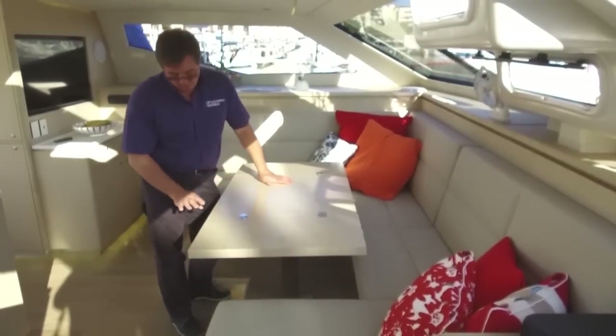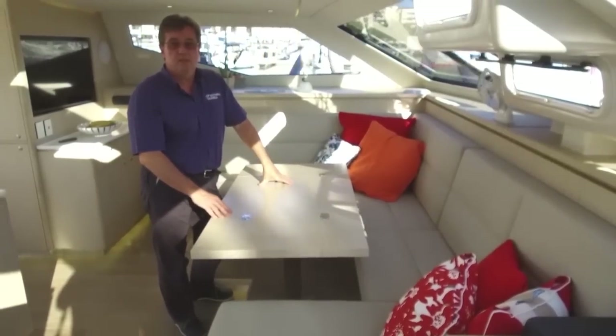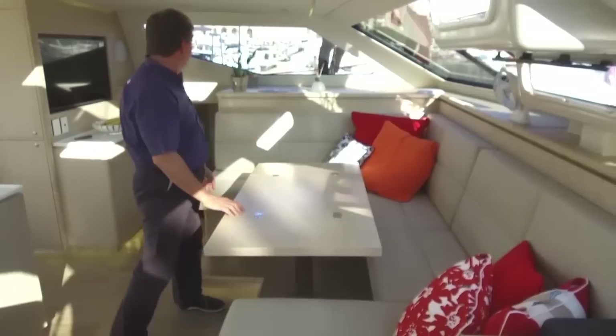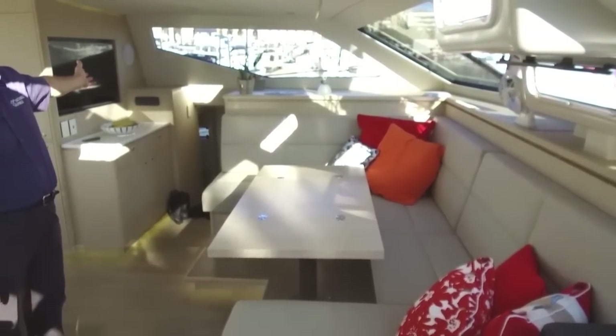In addition to that, the table lowers down to make a really comfortable day bed for additional people on board, or just to relax and watch the 32-inch television that's installed on this boat.